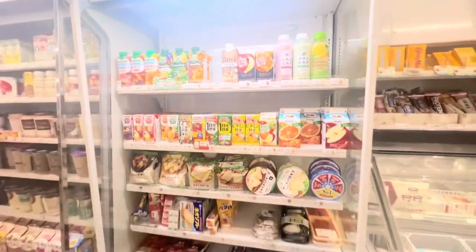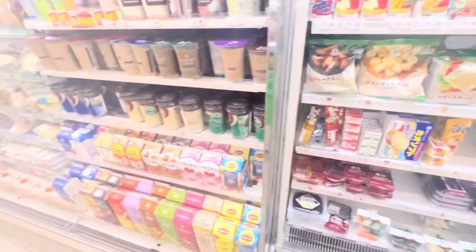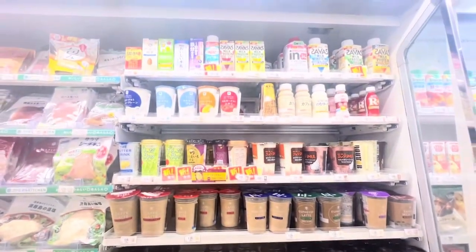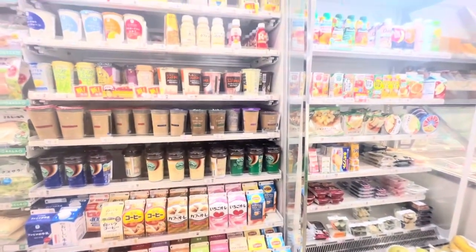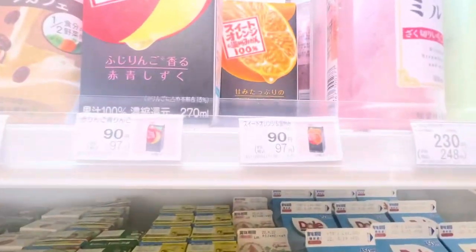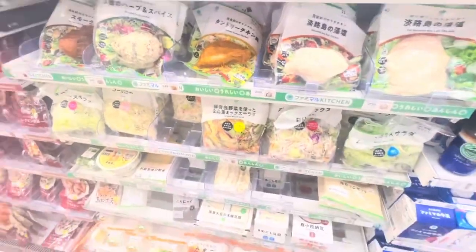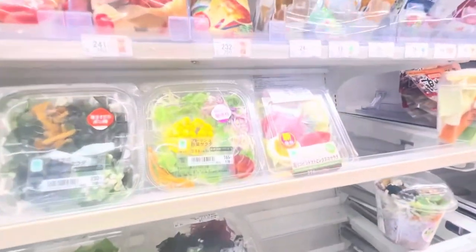Now let's move on to some healthier options. Do you still remember our list? I need to look for orange juice. Here it is — it's 97 yen, that's around 38 pesos. Japanese people are known for being health conscious; they're really careful about what they eat, and you can see that in their convenience stores.